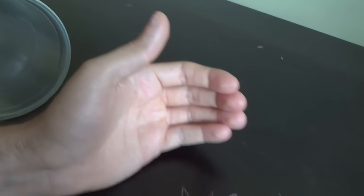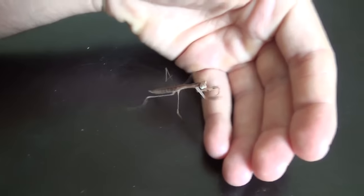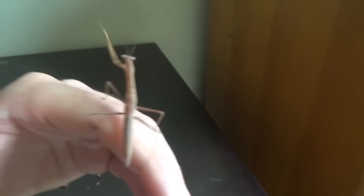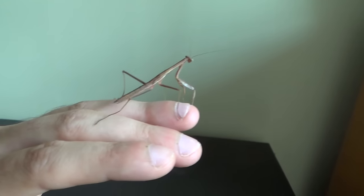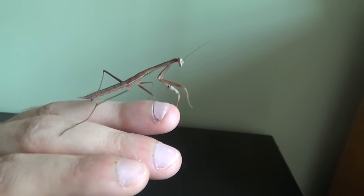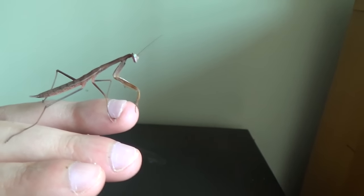Oh, he just fell off — he's a little bit of a derp derp. Now we finally got him on our hand. Let's bring him to the window and see if he likes the window. He just wants to go home, he's like, what am I going to do? He wants to climb higher and higher. But you can tell the extreme size of this guy at this point — I think he's going to get probably three or four times the size of this right now.